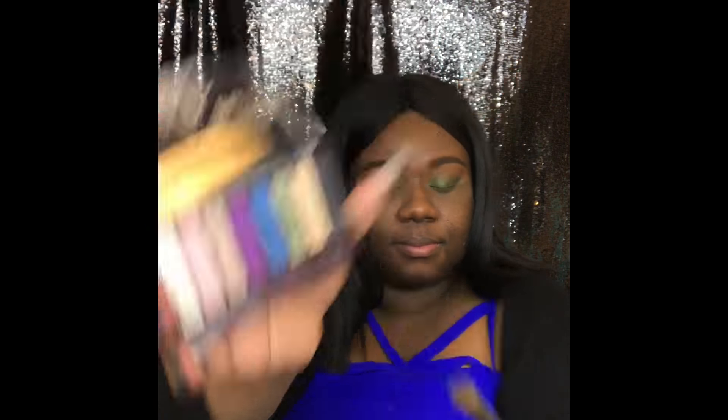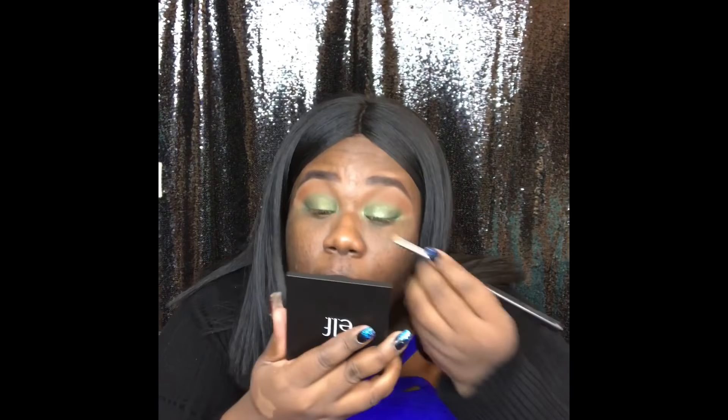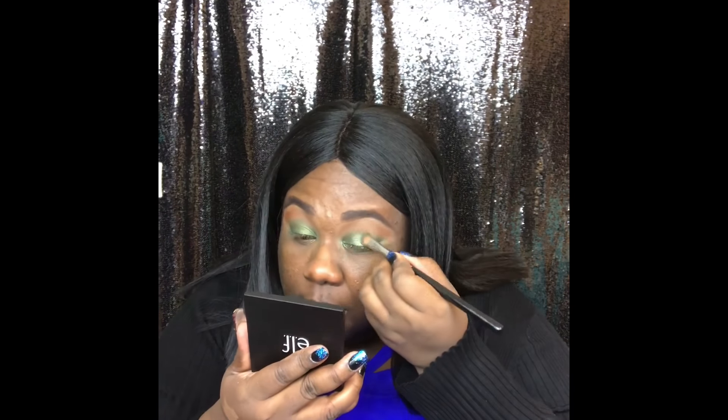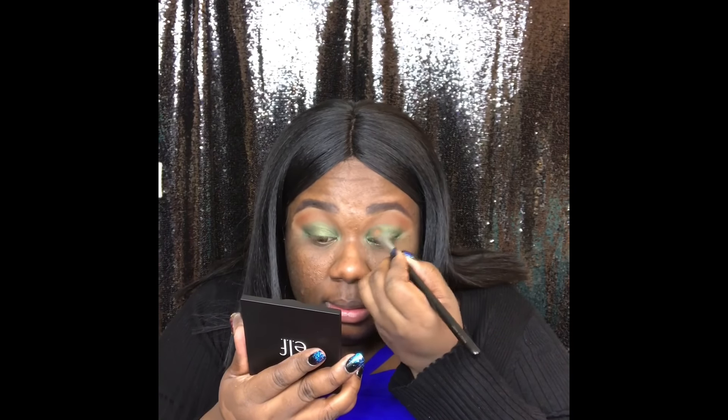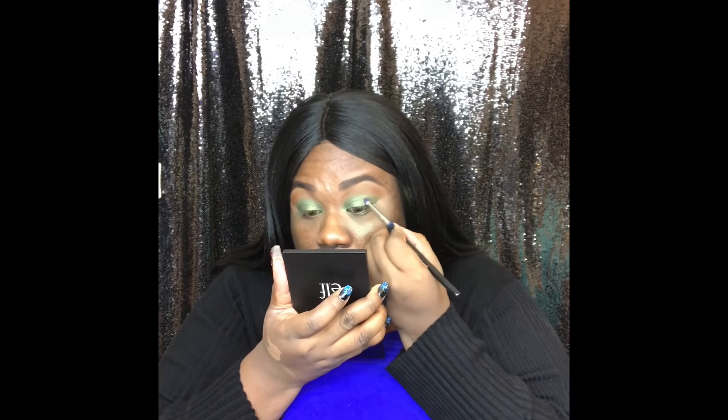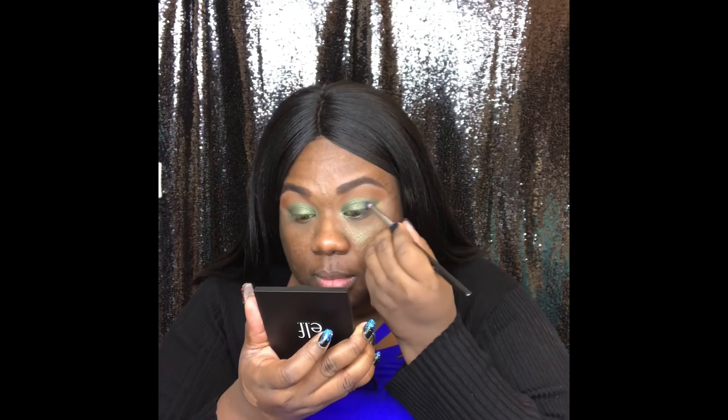I'm taking the CoverGirl Jewel palette and taking the green — it's a nice sparkly green with a little reflectant to it — and putting that all over the lid as well. I'm staying more in the center but still getting my whole eye. Now I'm taking the blue color and going on the inner and outer corner of my eye; it's going to be more like a sandwich look.